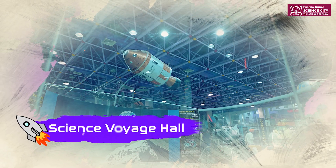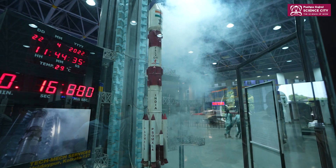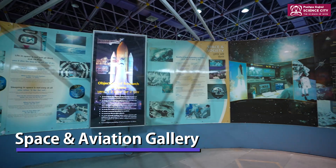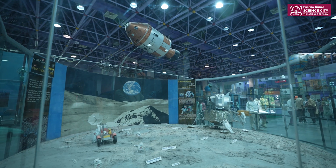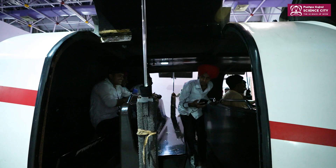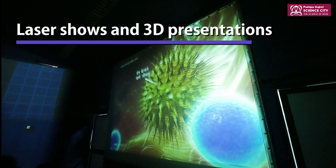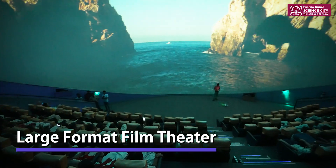The Science Voyage Hall attracts people of all ages with a variety of activities and experiences on offer — from a space and aviation gallery where you can don an astronaut suit and learn about human efforts and triumphs as you reach for the stars, to the flight simulator, laser shows, 3D presentations, and the large format film theatre, which is the pride of PGSC.